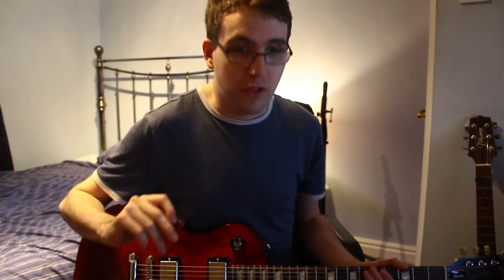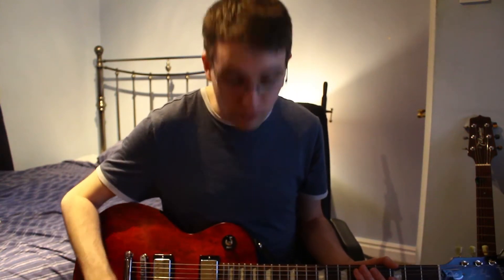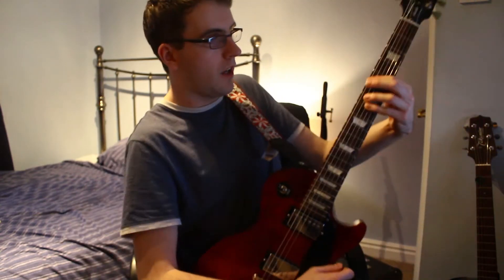Whereas with the Hughes & Kettner you get a bit more out of it. So I thought I'd do a quick video to show the differences and see if you can really tell the difference at all. So here we go!